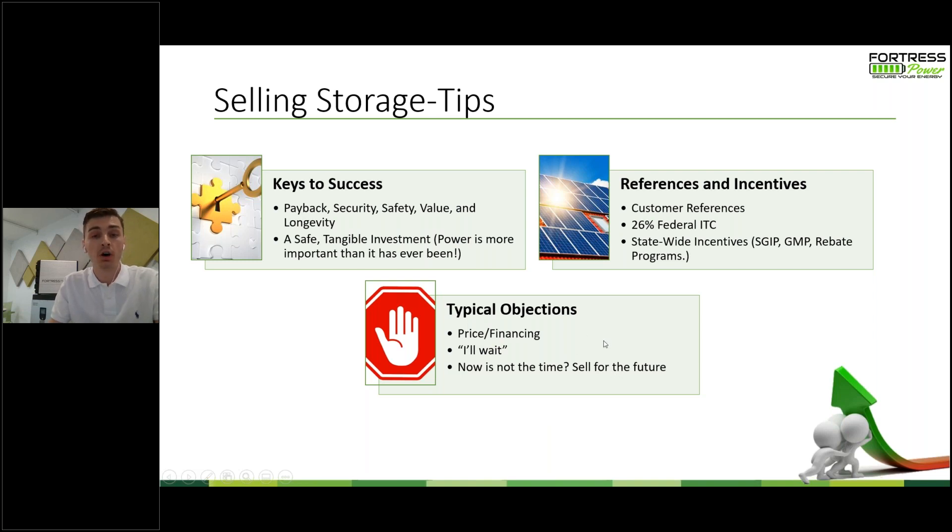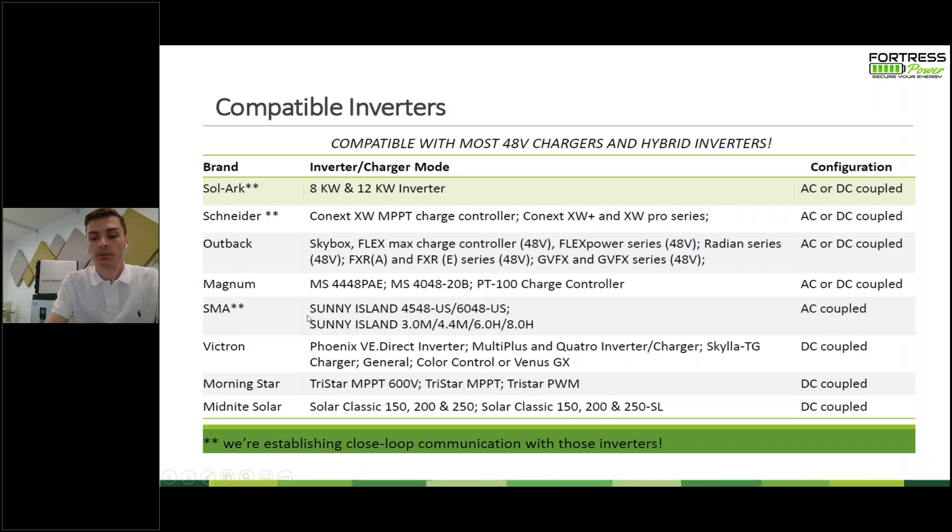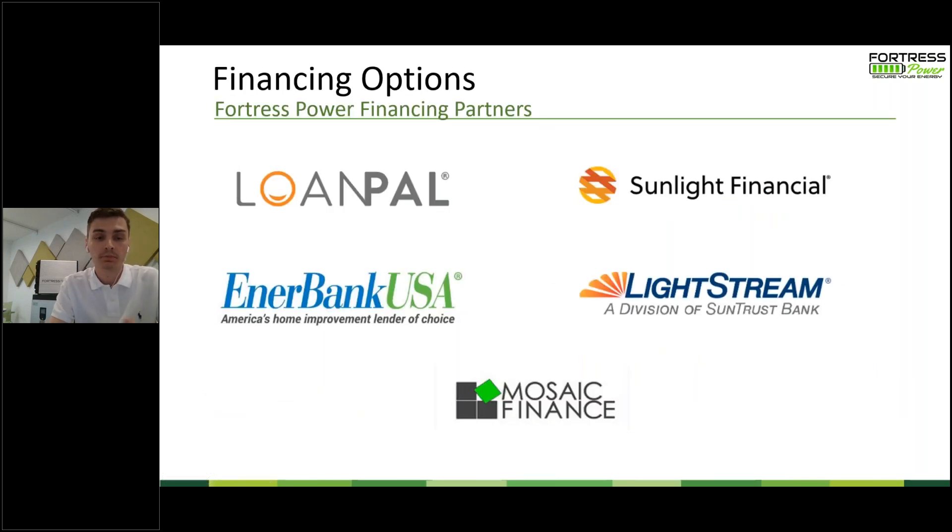On the product side, if a customer installs an eVault and wants to add another eVault later, we'd recommend doing that within one year of the original installation. So if the project calls for two eVaults but they only have budget for one, sell the one and re-approach them within a year — it makes them feel less pressured. Remember those financing companies — always a very good resource on that side of things.